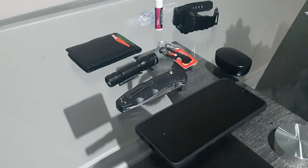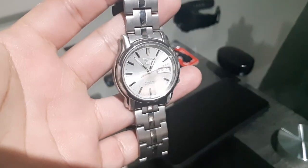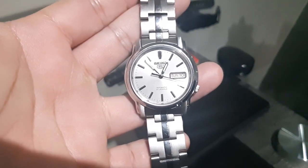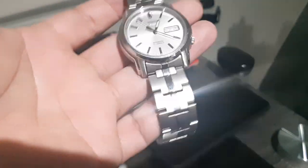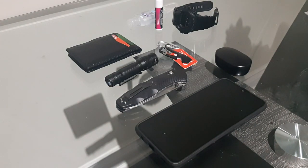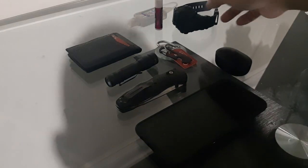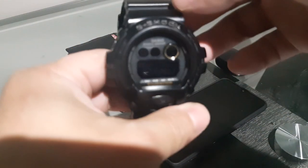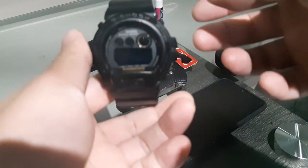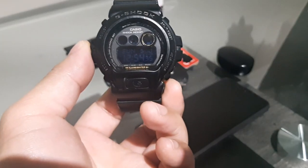First, starting with what I'm wearing: the Seiko 5 right here. I did a review about it a couple of months ago. It's a pretty nice watch — very versatile, you can dress it down or up depending on your clothes or where you're going. I also have a work watch I've been using for a very long time: my G-Shock. I've had this for many, many years and you can't really go wrong with a G-Shock.